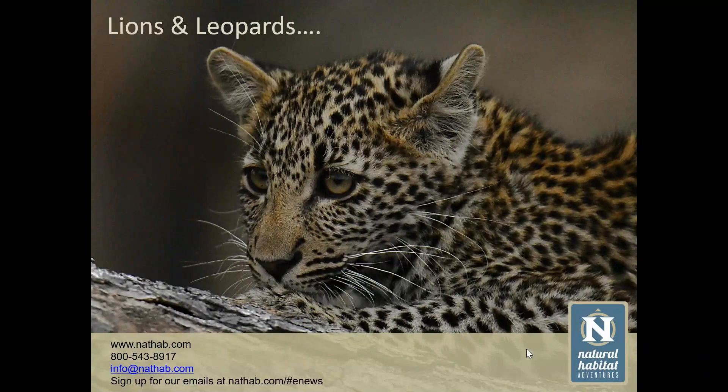Welcome to Natural Habitat Adventures Daily Dose of Nature. Today's topic: Lions and Leopards — Get to Know South Africa's Big Cats. Presented by Nathab Expedition Leader Lorraine Doyle. I'm your host Rob Mess. Thank you so much for joining us here today. Take it away, Lorraine.